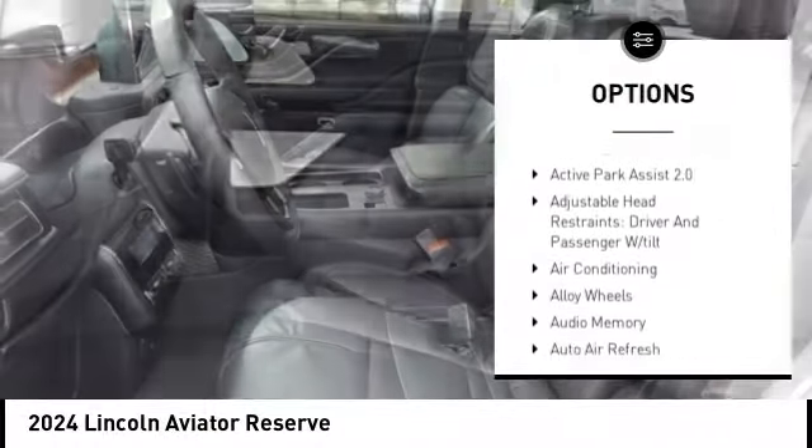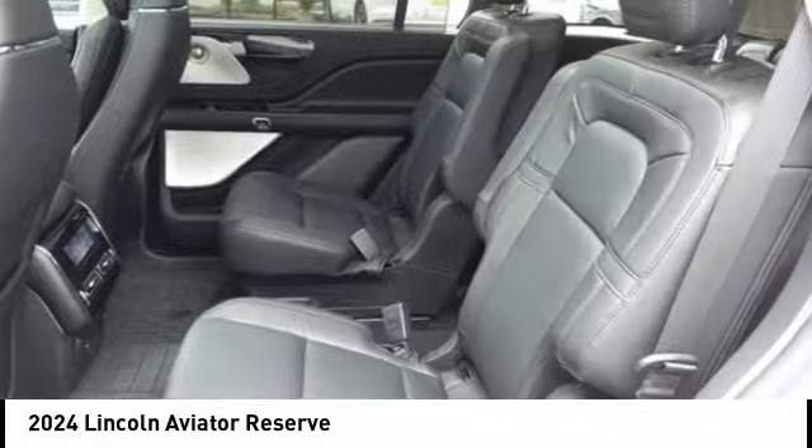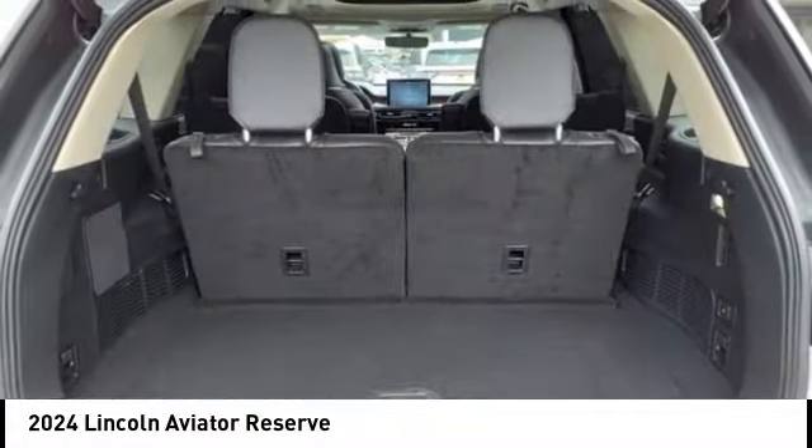Remote keyless entry, four-wheel disc brakes, speed control, electronic stability control, traction control.